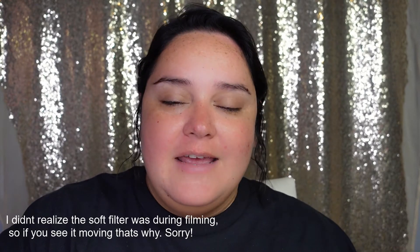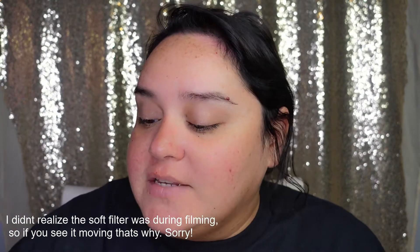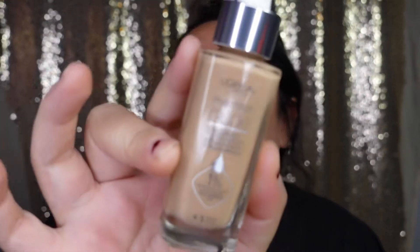Hi everybody and welcome back to A Lot of Beauty. If this is your first time here, hello! My name is Nicole and welcome to my channel.